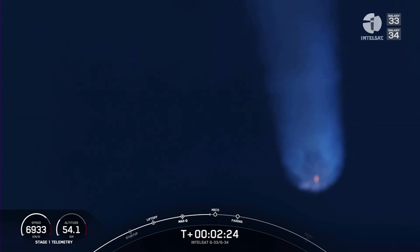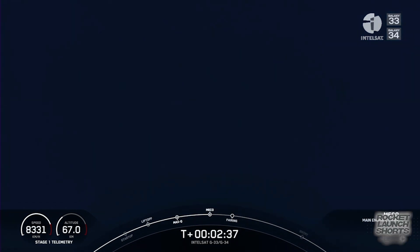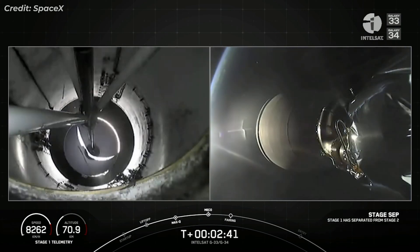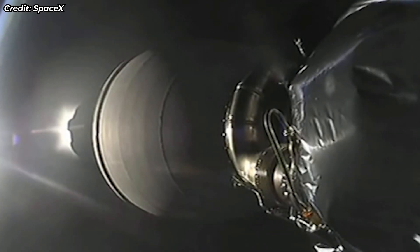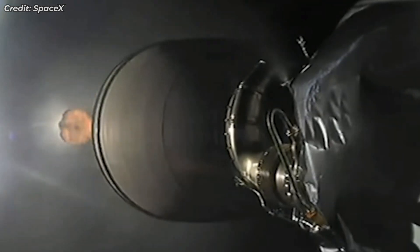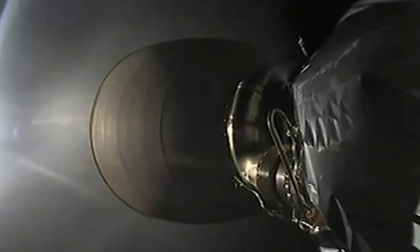Those great shots from the ground. You can see as the atmosphere is getting less dense, the plume expanding behind the rocket. MECO. Stage separation confirmed. And back ignition. There we go — those three events back to back.